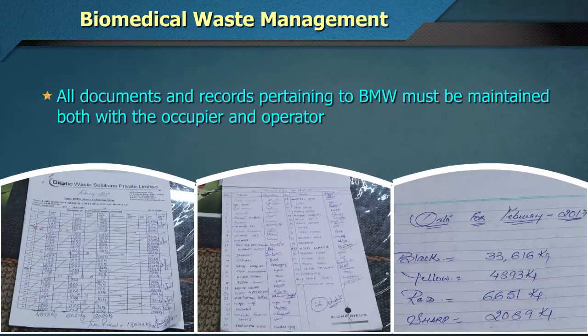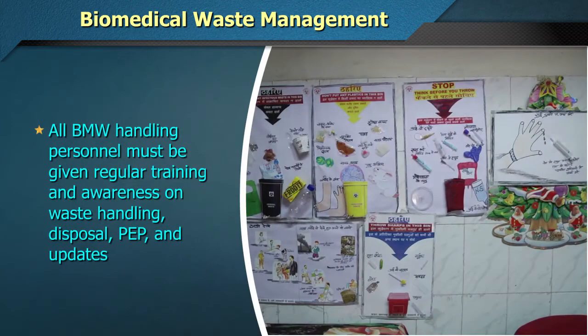All documents and records pertaining to BMW must be maintained both with the occupier and the operator. All Biomedical Waste handling personnel must be given regular training and awareness on waste handling, disposal, PEP, and updates.